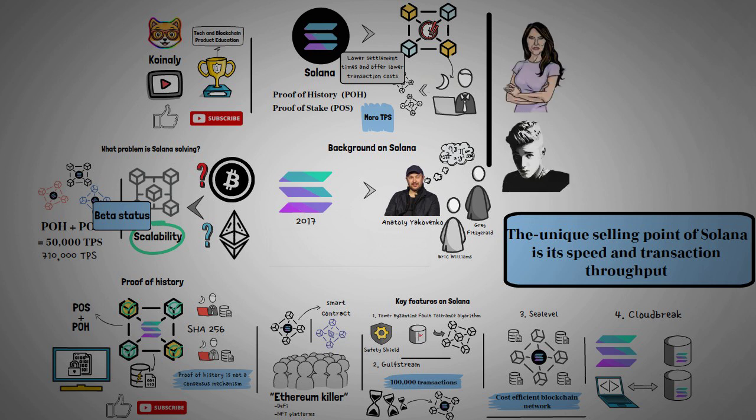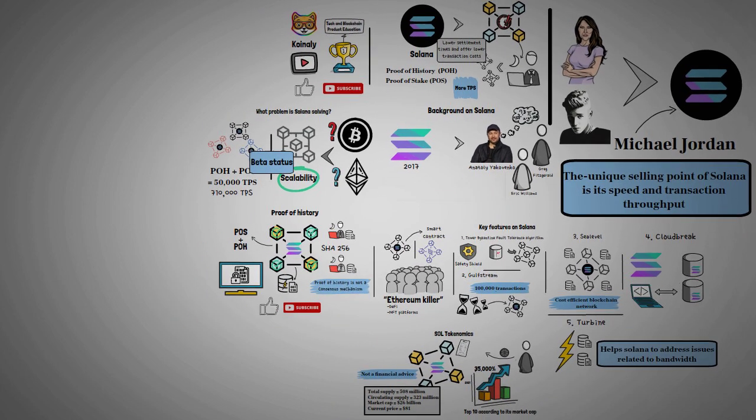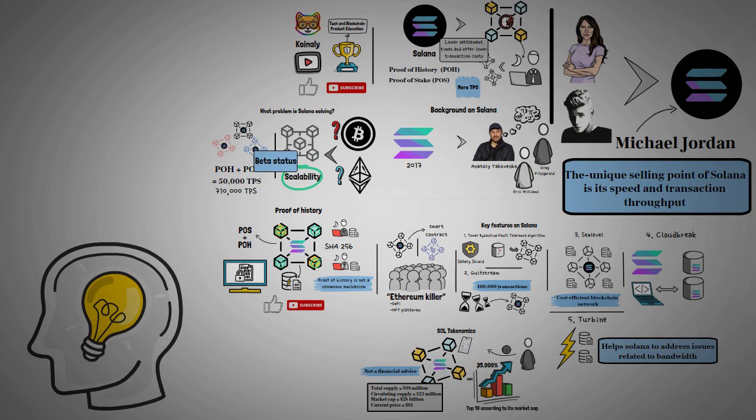Solana's unique selling point is its speed and transaction throughput, which has caught a lot of attention. Former First Lady Melania Trump and Justin Bieber are offering their NFTs on Solana, and Michael Jordan has announced a platform built on Solana to connect athletes and their fans. There is still more to come from this project. We have covered all the important aspects — let us know what you think about Solana in the comment section.